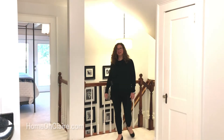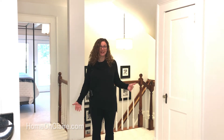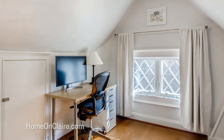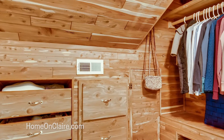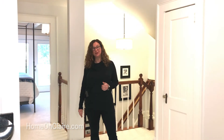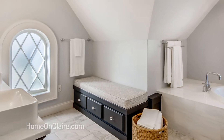Coming up the stairs, you'll find this amazing true master retreat — it's the whole floor. In addition to the bedroom, we have extra space including an office that's perfect for working from home. We have double closets including a cedar closet, and a beautifully updated master bathroom with a jetted tub, large shower with marble, and double sinks.